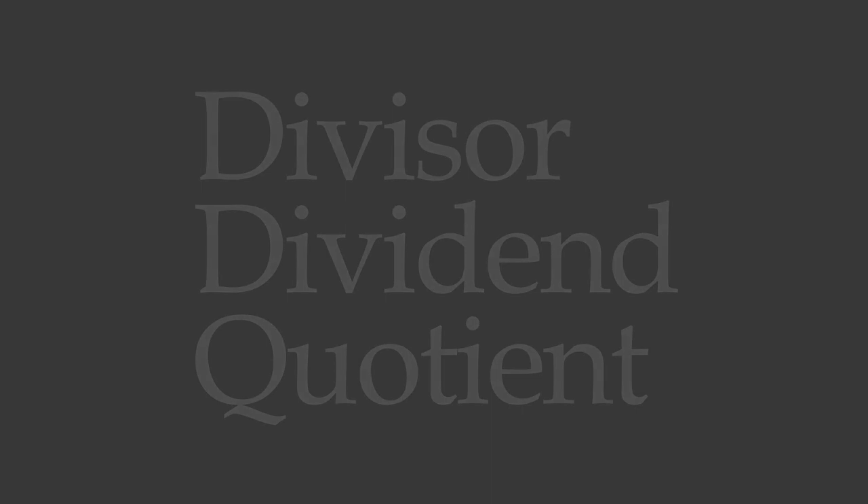Take the parts of division: divisor, dividend, quotient. Ugh, how do you remember that stuff?